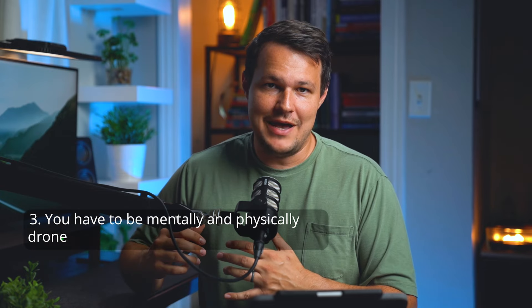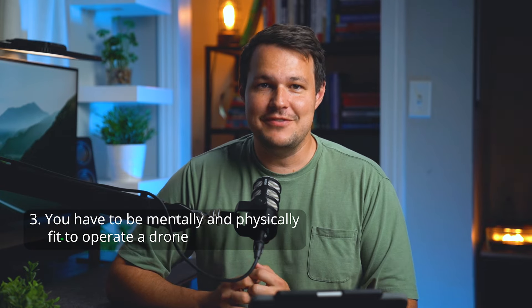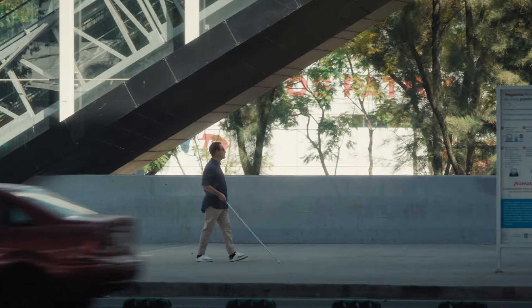The third and final requirement is that you have to be mentally and physically fit to safely operate a drone. That's a bit subjective, but if you can't see anything or you're unable to operate the controls, it's going to be hard to safely fly a drone. They're going to ask you that question when you do your application. If you're not sure about your specific situation, you could always book a time to speak to an FAA medical examiner. I'll put a link in the description below where you can find a medical examiner near you.